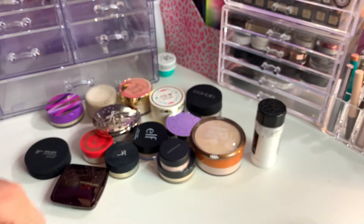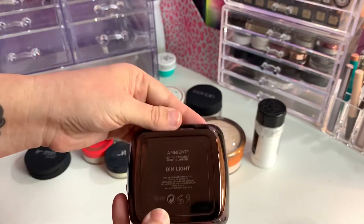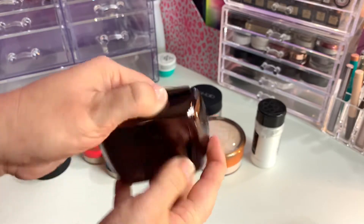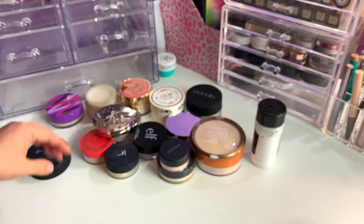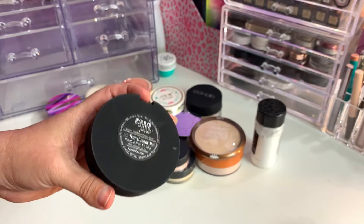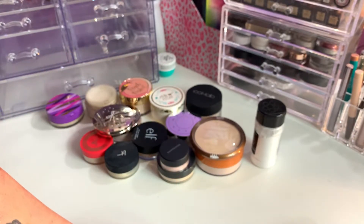I do have the Cherry scented sparkling body powder — I will keep that one. The Hourglass Ambient Lighting Powder in Dim Light — love this, I will be keeping it. And the It by Pores translucent — you guys know that's one of my favorites, I will be keeping that one too.